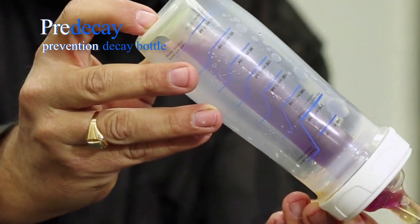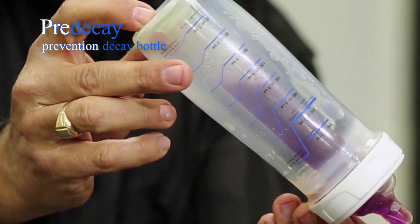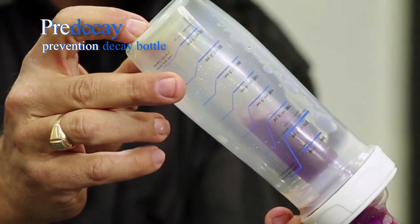Without disrupting your child's bottle time, the fresh water automatically rinses the baby's mouth, thus preventing potential cavities and tooth decay.